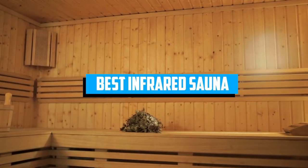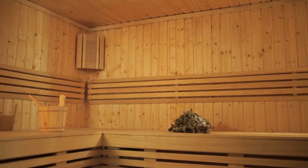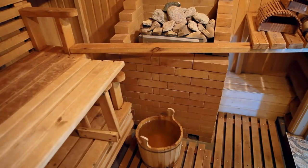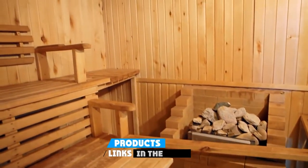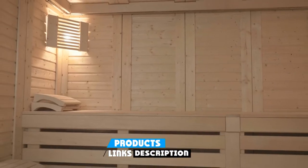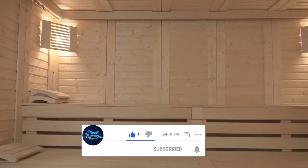If you're looking for the best infrared sauna, here's a list you must see. We made this list based on our personal preference and sorted it based on the features, prices, quality, durability, and reputation of the manufacturers and customer feedback. We've also included options for every type of customer. So let's get started.